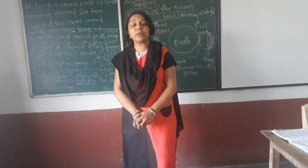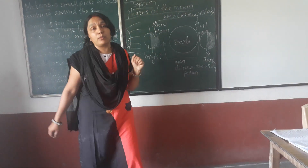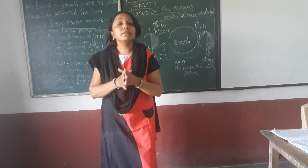Good morning students. In my previous class, I explained the lesson about the earth and the solar system. In that I explained about the sun, our planet earth, and the solar system.